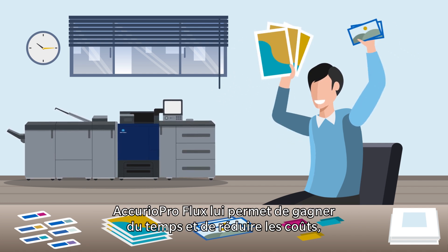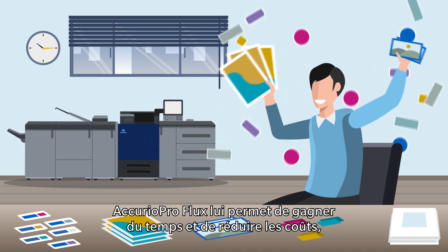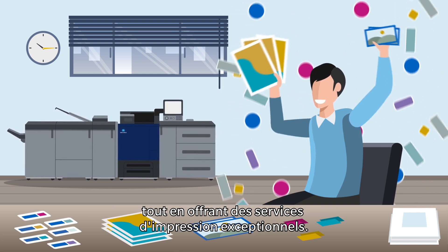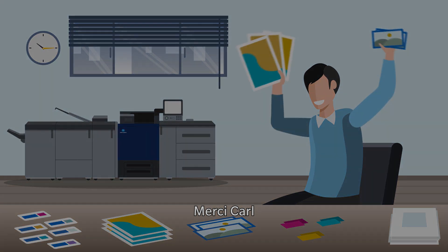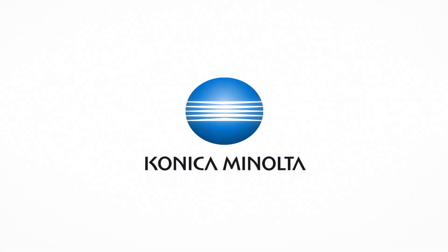Receive orders online through the built-in online shop? Piece of cake. Carl's days of headaches are gone, replaced by streamlined efficiency. Acurio Pro Flux empowers him to save time and costs while delivering outstanding print services. Thanks, Carl. Konica Minolta.